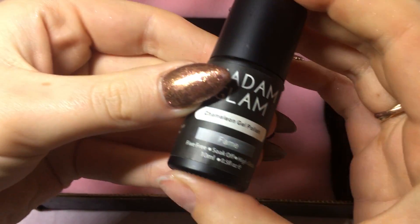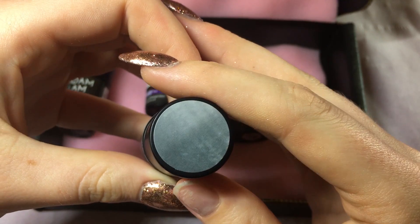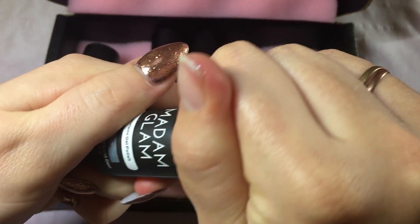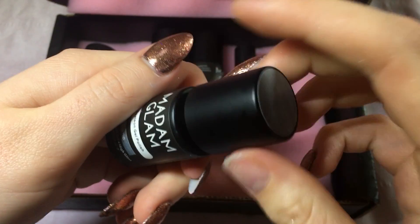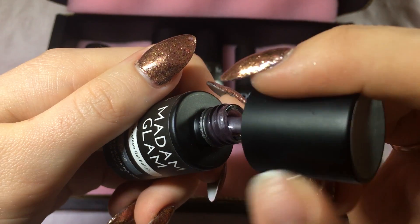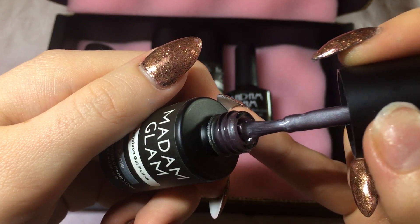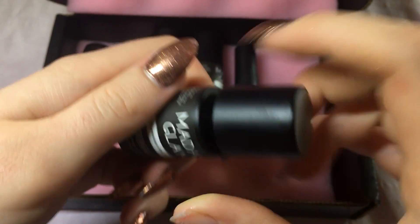Next up we have A Fame. I'm not sure which way around it goes — it may go from darker to lighter. Actually it's a little bit different than I thought; it's more of a metallic silver, so I'm guessing it just goes to a lighter color, which is nice.